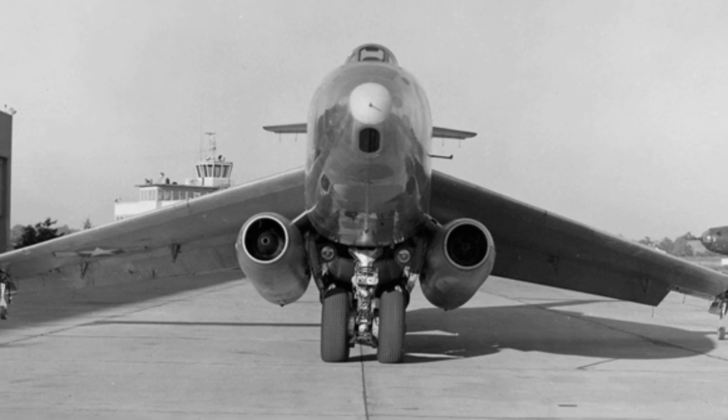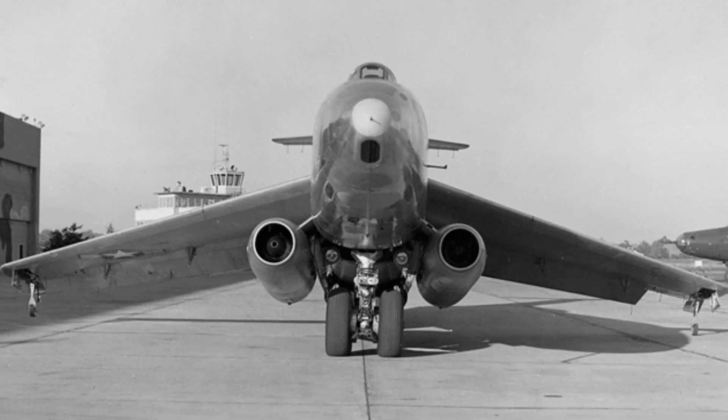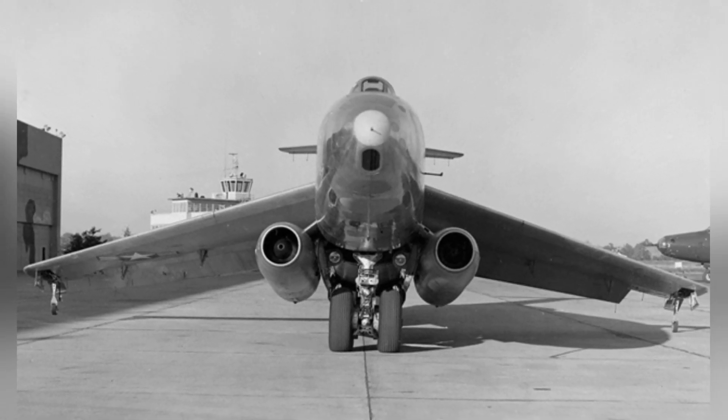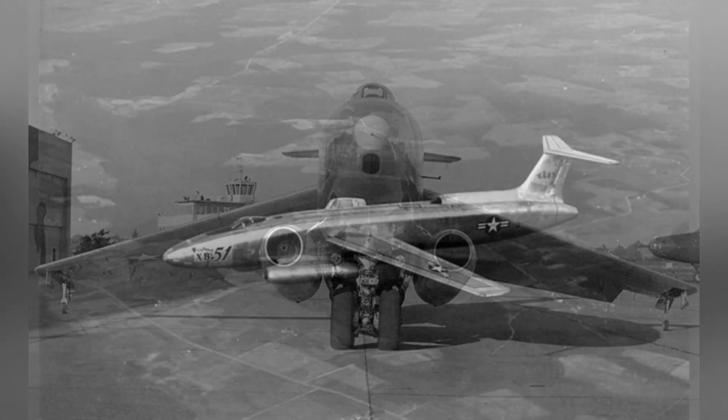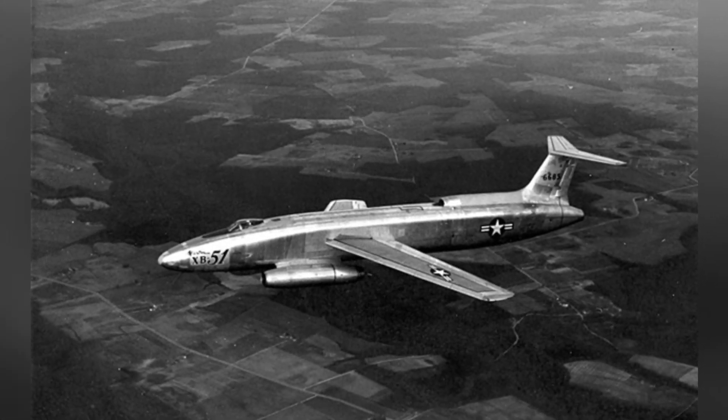At the time, the United States was also researching a nose gun turret, which, if adopted, would enable the bomber to strafe ground targets while flying level and potentially engage in air combat when necessary.